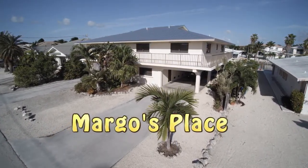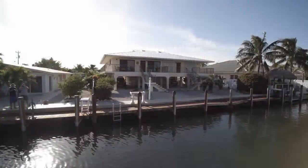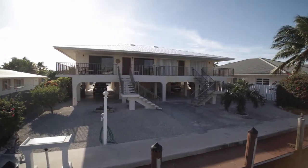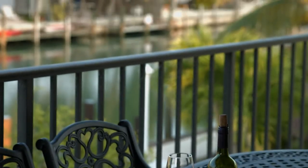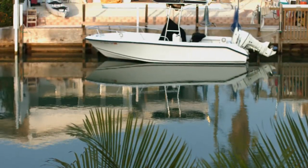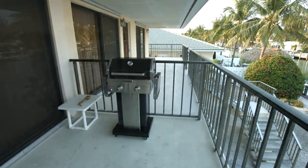Margo's Place is an exceptional vacation retreat with 37 and a half feet of dockage. For fishermen and boaters, there is quick, easy water access to both the Atlantic Ocean and the Gulf of Mexico through nearby Vodka Cut. The 37.5 feet of dockage includes light, electric, bait freezer, water, and fish cleaning table. It's ideal for boaters and fisher families.